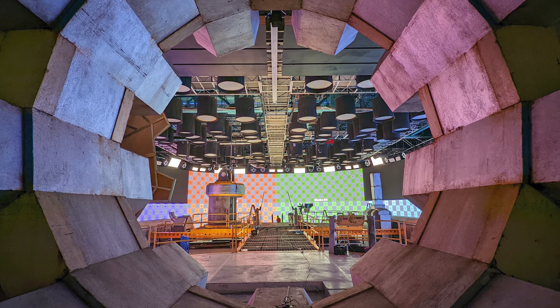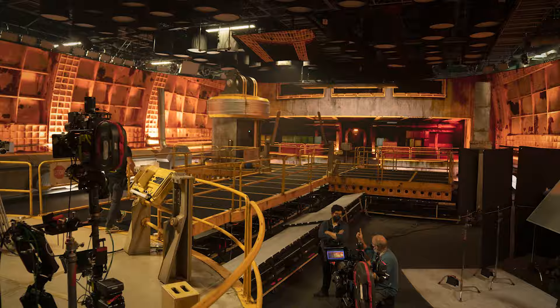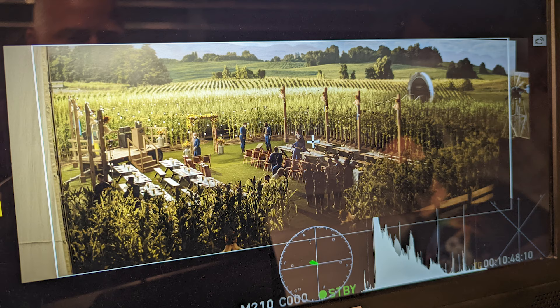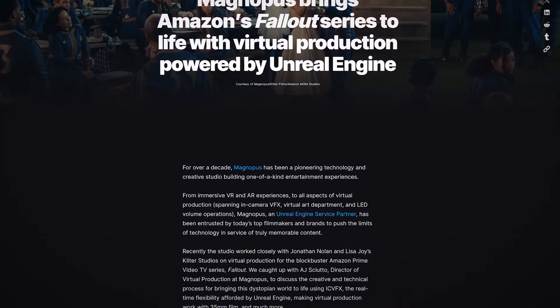We caught up with AJ Sciuto, director of virtual production at Magnopus, to discuss the creative and technical process for bringing this dystopian world to life using ICVFX, the real-time flexibility afforded by Unreal Engine, making virtual production work with 35mm film, and much more. If you're up for hearing the rest of the interview, you can do so at unrealengine.com.